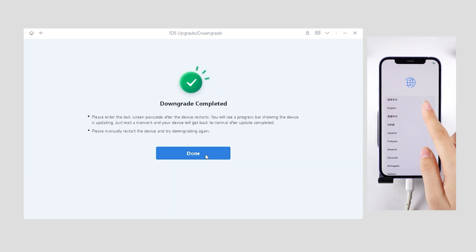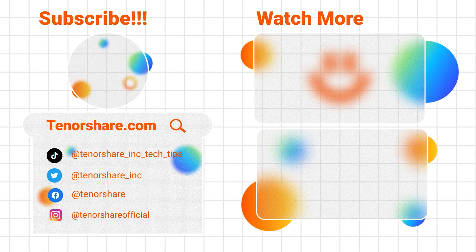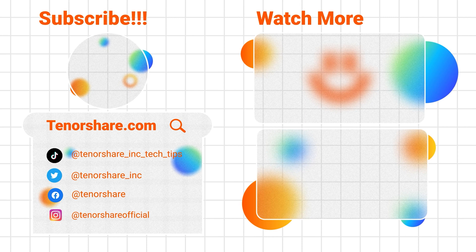Feel free to ask any questions in the comments, whether iOS related or not — your feedback matters. If you found this video helpful, remember to like and subscribe. Thanks for watching, see you in the next video.